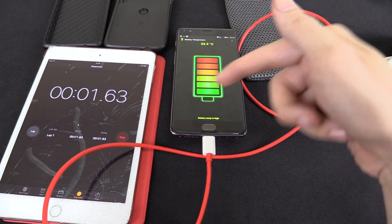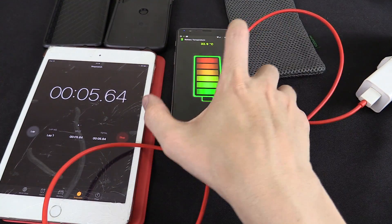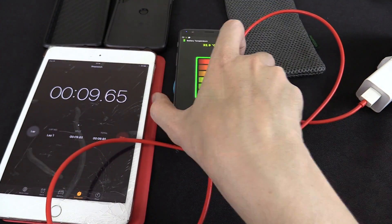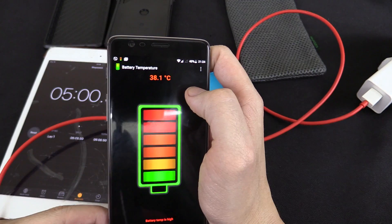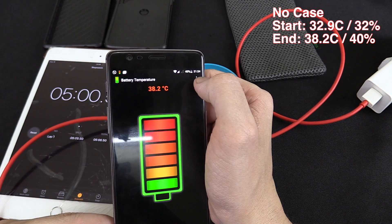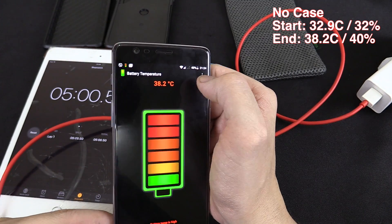There we go. I'll leave this going for about five minutes and then we'll check what the temperature is — the battery is at 32% right now. So I decided to let it run for five minutes. Our battery temperature is now 38.2 degrees Celsius and our battery percentage is 40%.